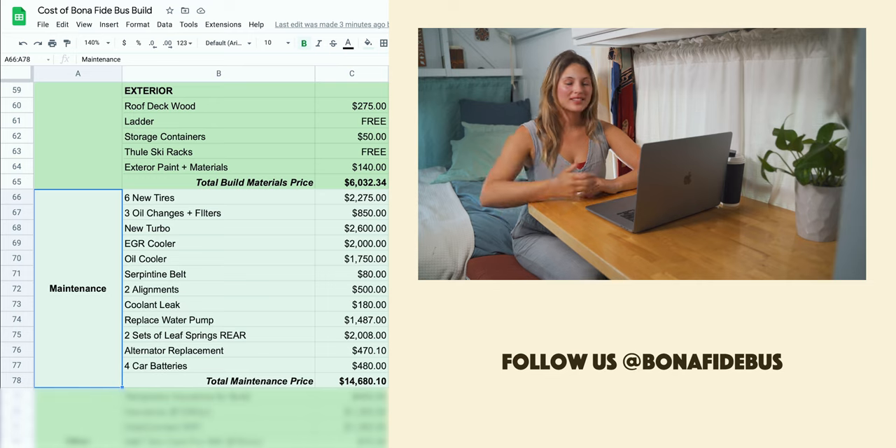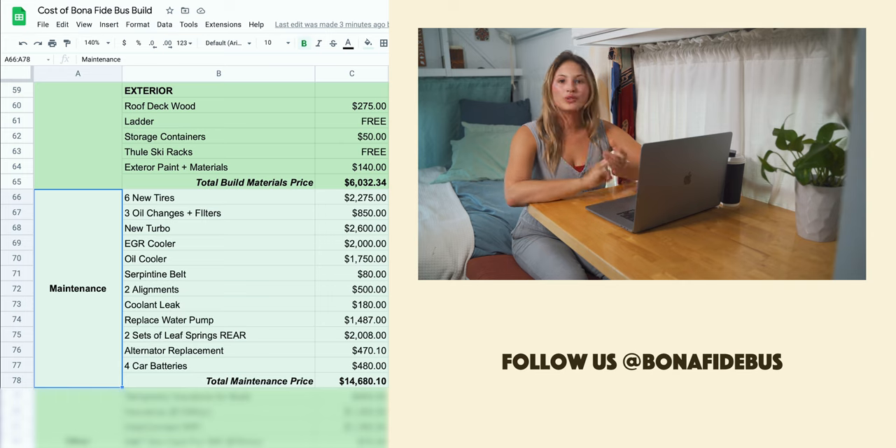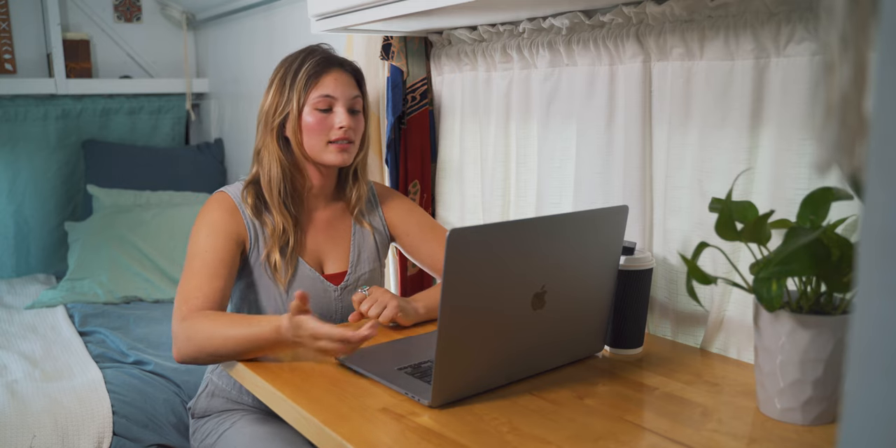Next up we have maintenance — everything we've put into the bus to keep it running. We purchased the bus in 2020, two years ago, and this is everything we've cumulatively put in since then: new tires, engine work, new leaf springs recently. Seeing the total was shocking — $14,000 has gone into maintaining our bus. I definitely think it's worth it, but if you want to convert a school bus, this is definitely something you should plan for in your budget.